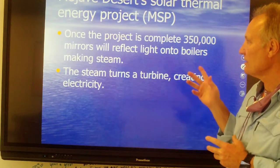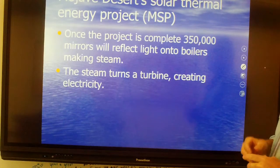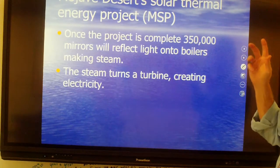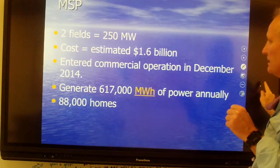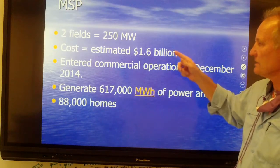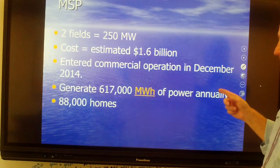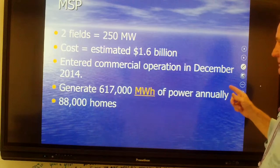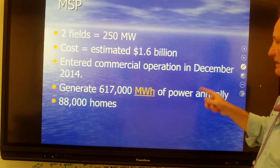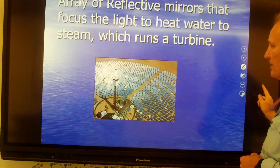Back in the 1980s, they started what's called the Mojave Desert Solar Thermal Energy Project, or MSP. Once the project was completed, about 350,000 mirrors reflected light onto boilers making steam. The steam turned a turbine which generated electricity. There were two fields, each about 250 megawatts, and it cost about $1.6 billion. It entered commercial operation and generates about 617,000 megawatts of power annually, or about 88,000 homes.